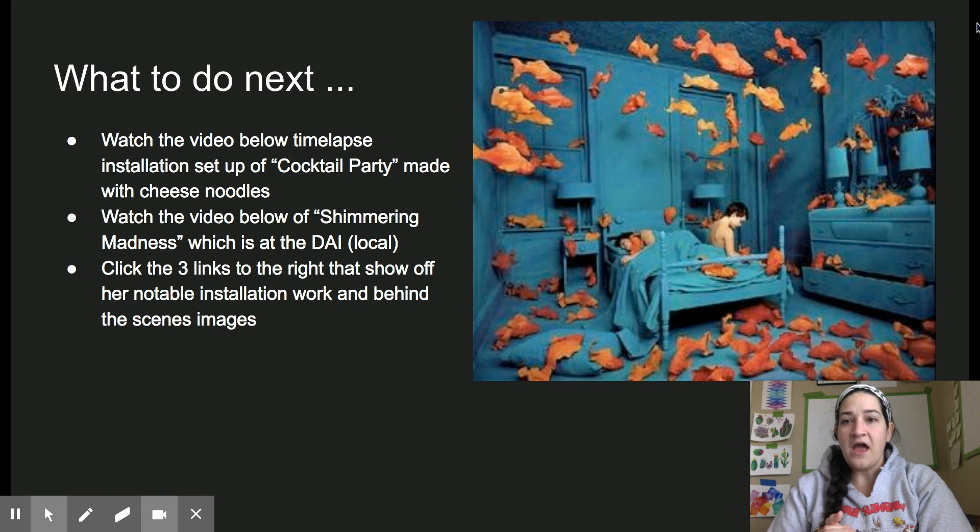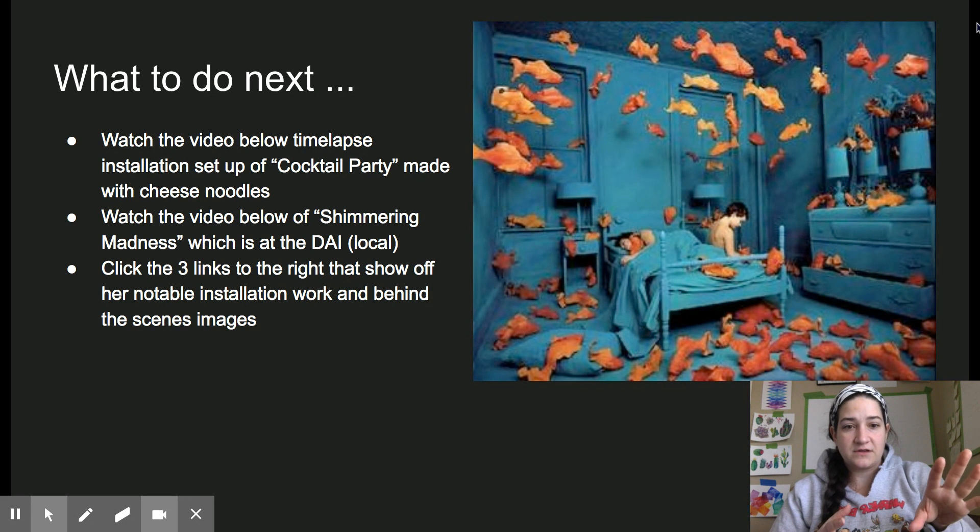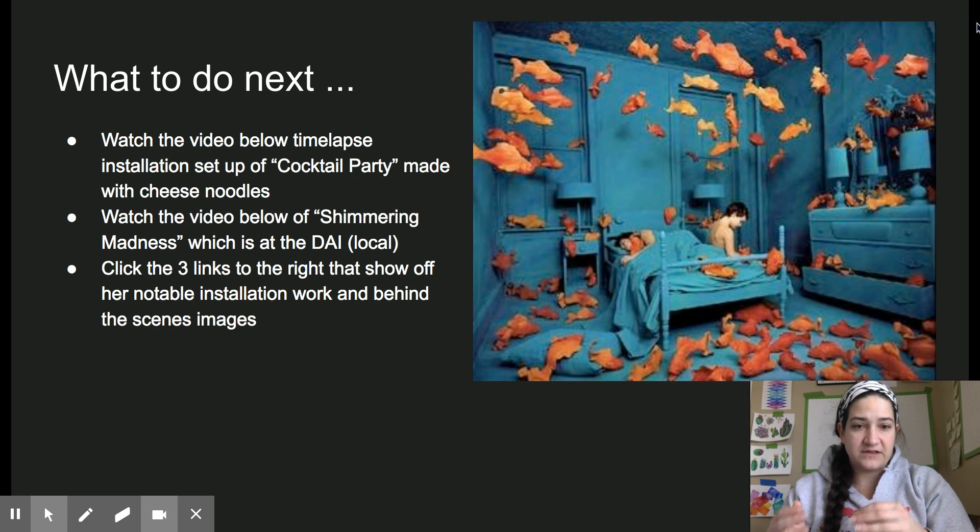So what do I want you to do next? I'd like you to watch the video — the time-lapse installation of her Cocktail Hour piece. It's really cool to see how everything comes together. Also watch the quick 20-second video of Shimmering Madness, which is at the Daynard Institute. Hopefully one day you guys can see it in person. Then click the three links to the right that show off her notable installation work and behind-the-scenes images — pieces from the 80s and 90s. She also shows behind-the-scenes images on her Instagram, including ideas she had that didn't work and ended up getting thrown away. I hope you enjoy Sandy Skoglund as much as I do. Take care, everybody.